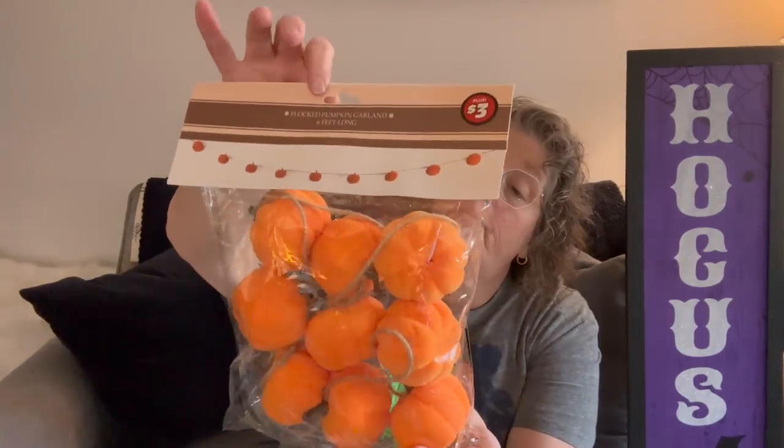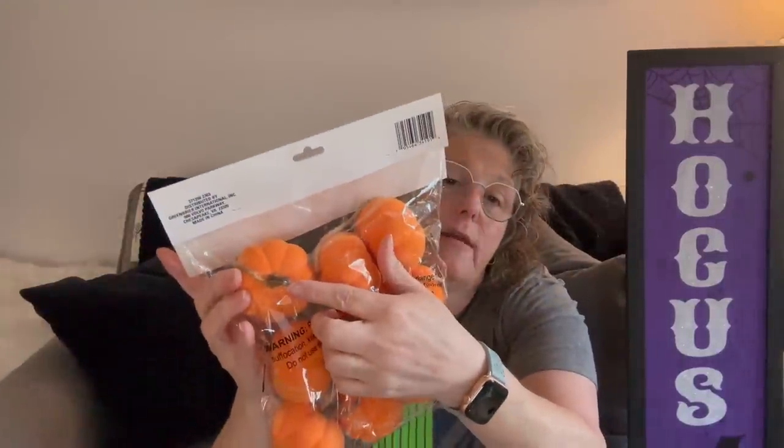Speaking of fall, they had this flocked pumpkin garland — just these little pumpkins with the garland running underneath the stem. I'm definitely going to put this on my porch with my lights over my front door. It's a nice size set: nine pumpkins and six feet long. I grabbed that pack — they feel like that furry fabric.